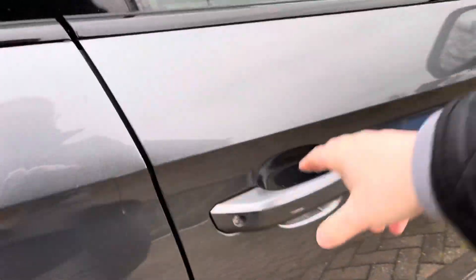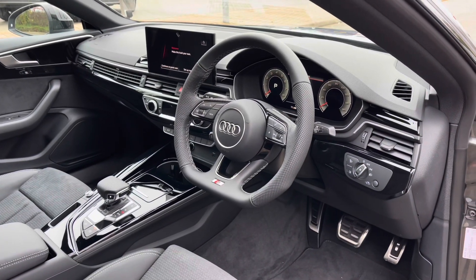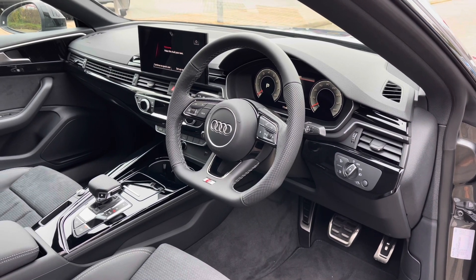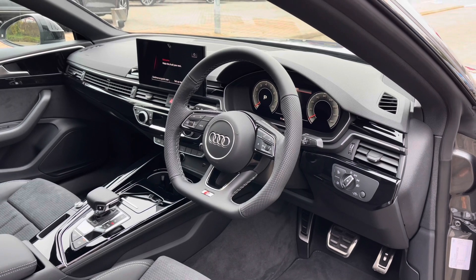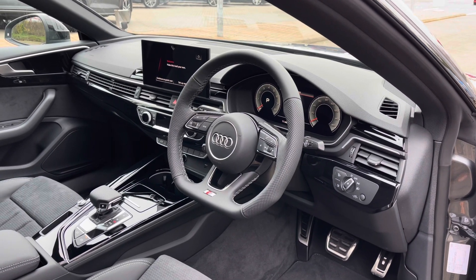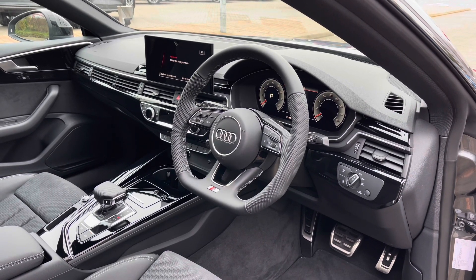Opening the driver's side door we can take a look at this car's interior to the front. The first thing you'll notice is the flat bottom full leather multifunction steering wheel. This car comes with the Audi virtual cockpit display, letting the driver easily customise what is shown on screen. To the centre we have the multimedia touchscreen display, giving easy access to many of the car's tech features as well as changeable settings.